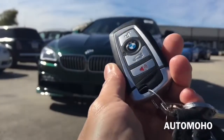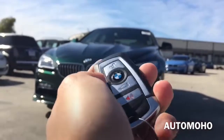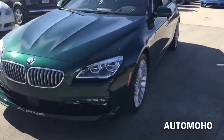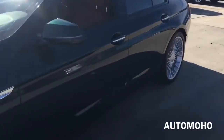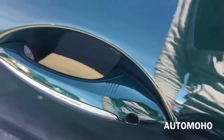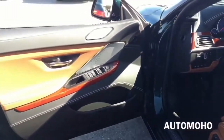Here I have the remote. On the remote I have the unlock, lock, trunk release, as well as panic button. Now let's open it up and check out the interior. The car does come equipped with a smart access key system. With the key in your pocket, just press the button located on the door handle once to lock. After a few seconds, place your hand behind the door handle to unlock. The exterior color is Alpina Green Metallic, featuring Amara Brown full merino leather interior with premium wood trims and aluminum trims. Very unique and catchy color combination.